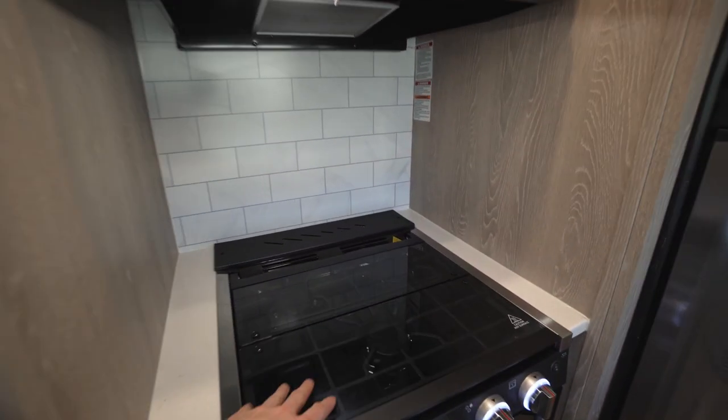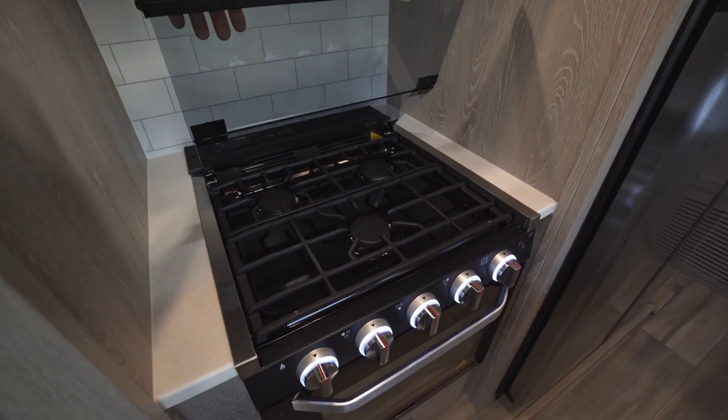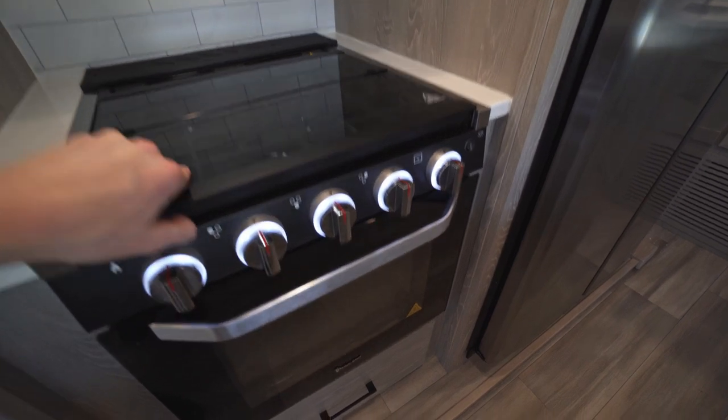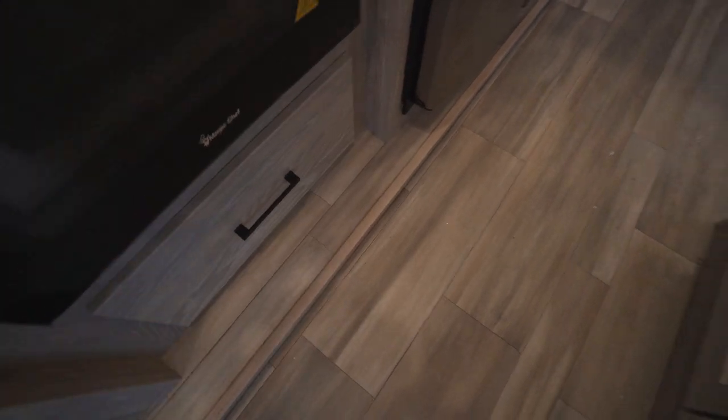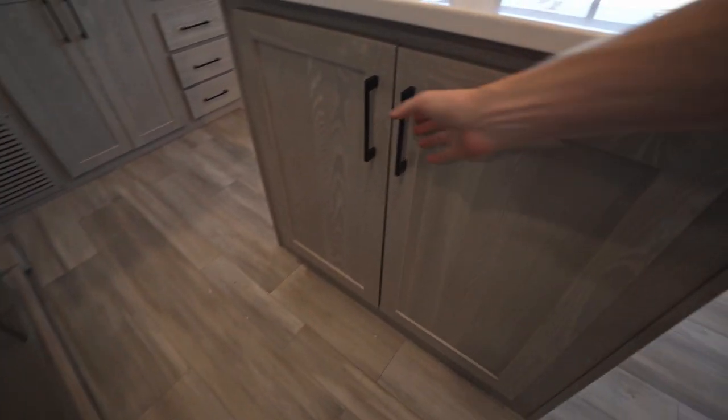The Magic Chef oven has a three-burner cooktop with a glass cover. Down below that we have a nice deep storage drawer, and just behind that is our island which has some storage in it as well.